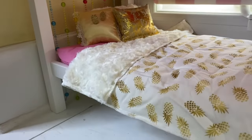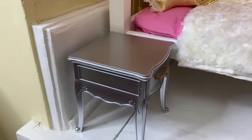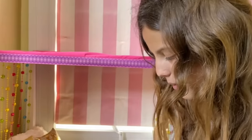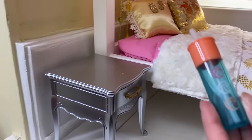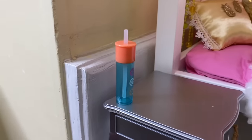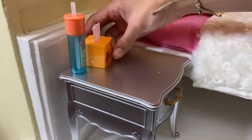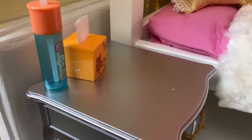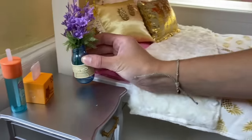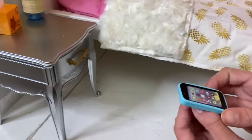Now we're going to do her side table. We have this silver side table, and most of the stuff I'm putting in it is from her collection. First is this water bottle with her sign, then a tissue box, a little vase, and of course her phone — all from her collection.